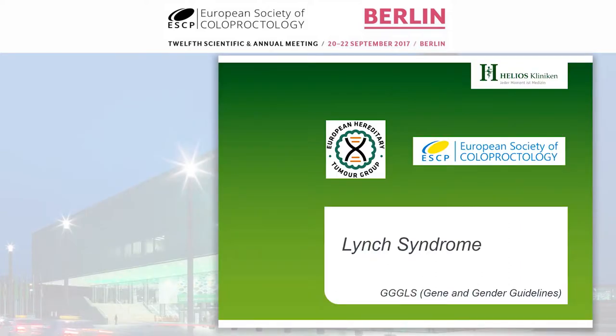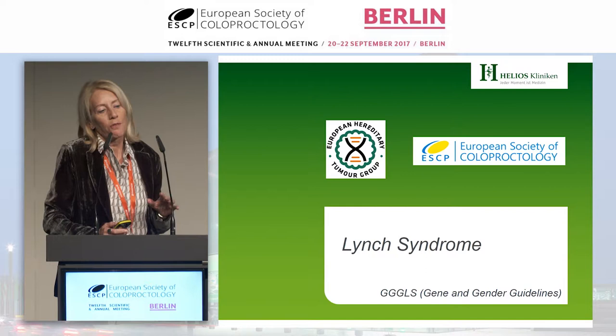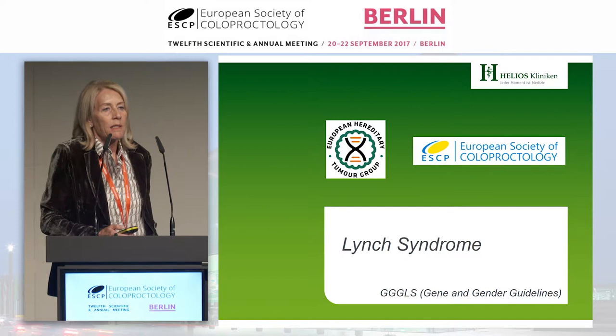Good morning everybody. Thank you for the opportunity of showing you what we're trying to do in the field of hereditary colorectal cancer. This is a combined effort of the European Hereditary Tumor Group and the European Society of Coloproctology, and it's very specific to one of the hereditary entities — the most frequent one — which is Lynch syndrome.